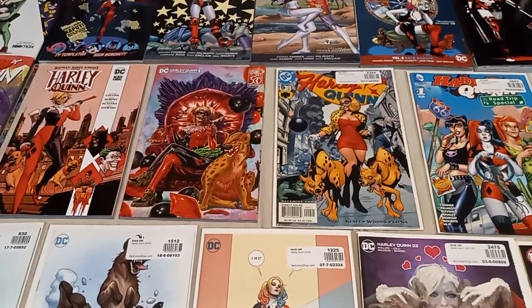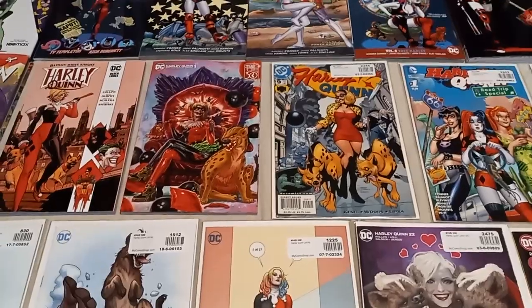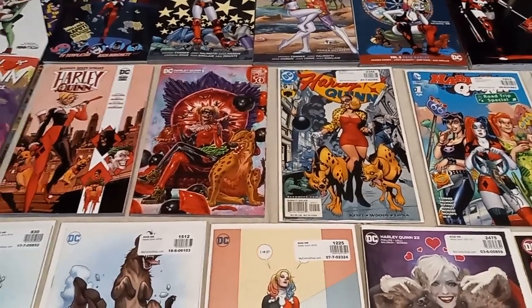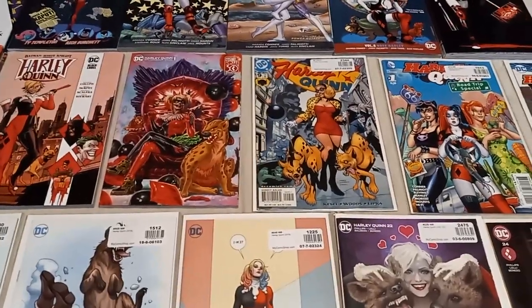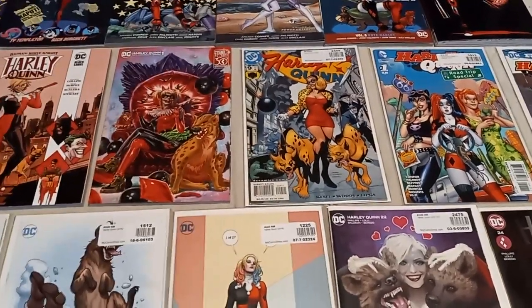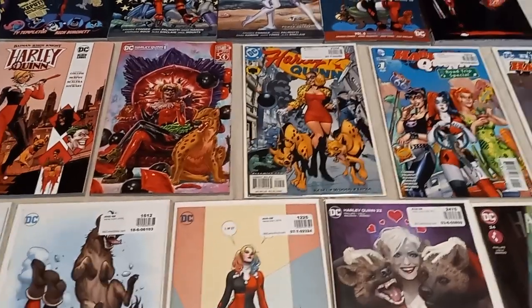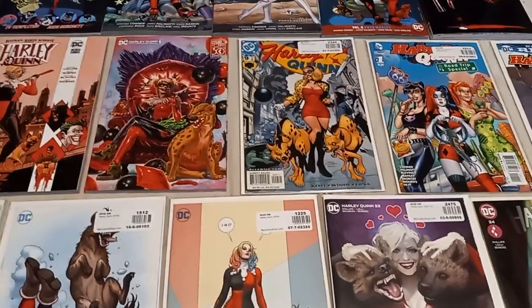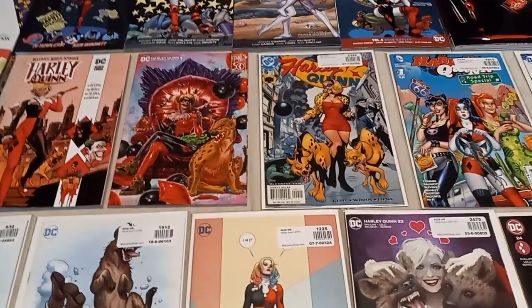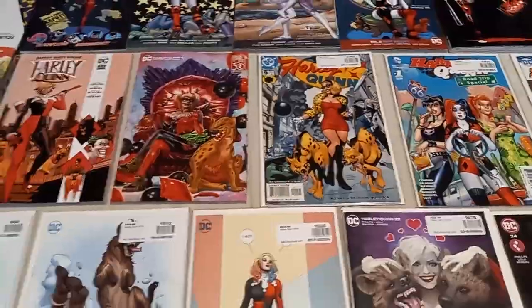Hey folks, this is Game Master Mike and we are going to take a look at my Harley Quinn Comic and Graphic Novel Collection. This is one of my favorite Batman villains of all time. She is hilarious and I really do love a lot of things about Harley Quinn, so I might as well start a comic and graphic novel collection. I've been getting a huge collection lately and I'm going to tell you all some of these comics I've been collecting. We're going to start off with the graphic novels first.